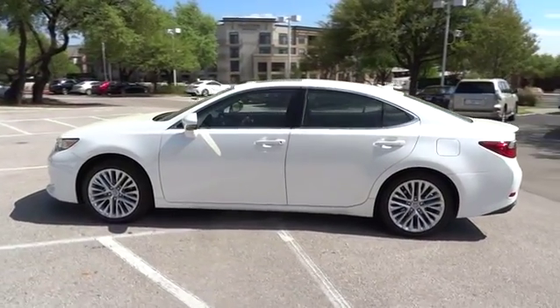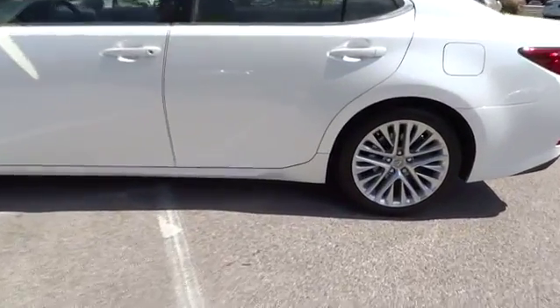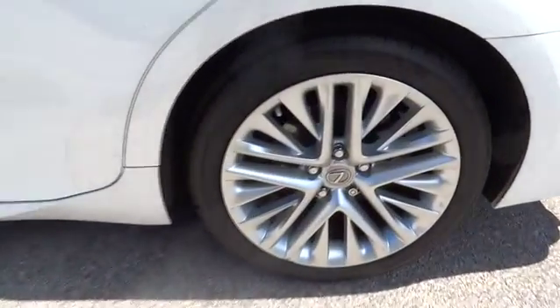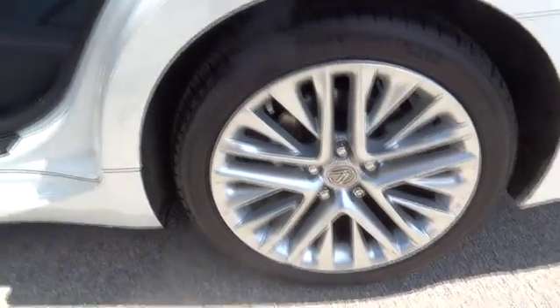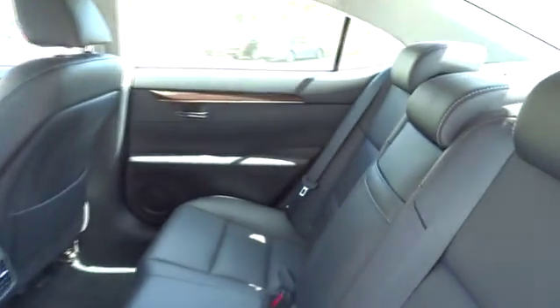This vehicle has less than 25,000 miles. Here are some of this vehicle's great options: anti-lock braking system, keyless entry, stability control, traction control, power passenger seat, CD changer, steering wheel.